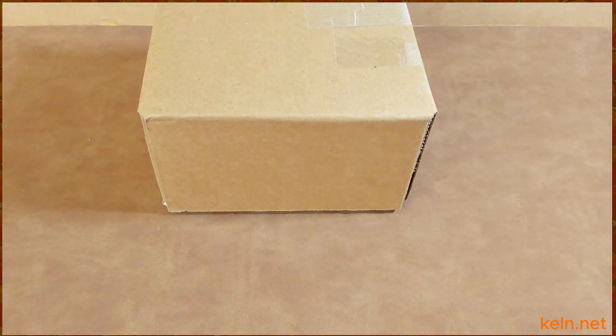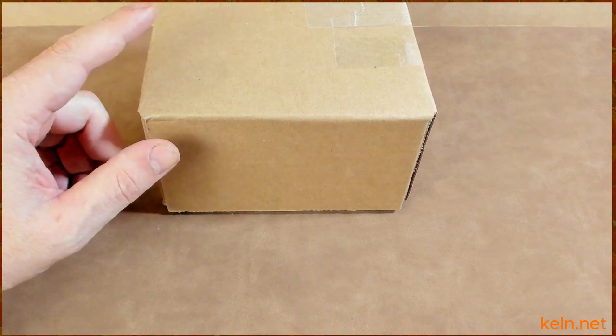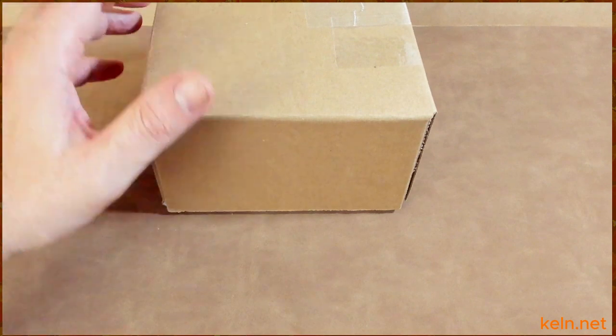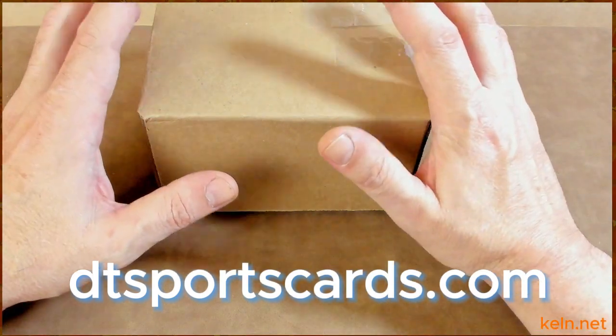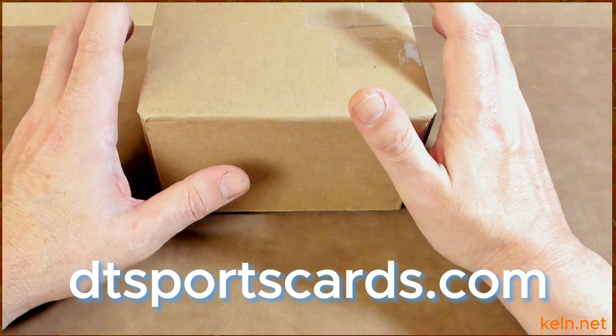Today we are going over my first PSA reveal as well as a review of DT Sports Cards. Before we get too deep into it, I will point out I am not an affiliate of either PSA or DT Sports Cards. DT Sports Cards is the broker that I chose to go through. It made the process much easier for me being the first time.